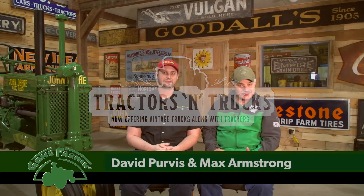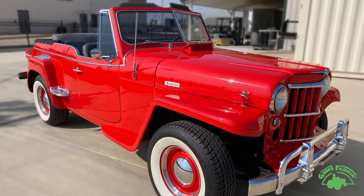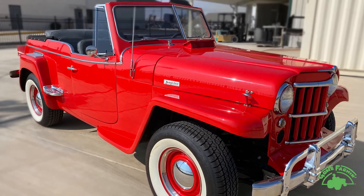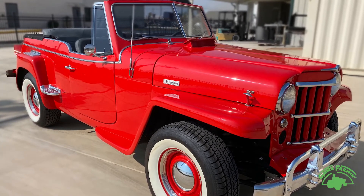During World War II, many of the GIs utilized those Jeeps out there on the battlefield. They came home and thought, I'd like to own a Jeep of my very own. Some even farmed with Jeeps. There's a Willys Jeep in the Mecham Gone Farm Spring Classic, and David Purvis is here to talk with us about it.